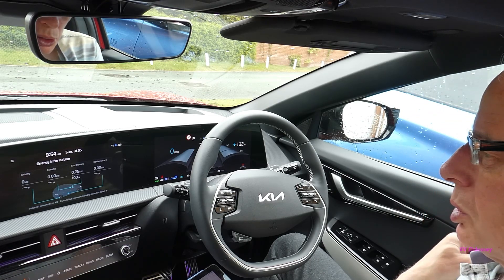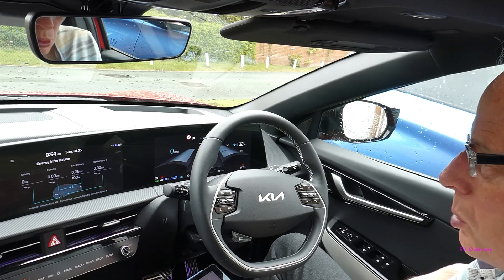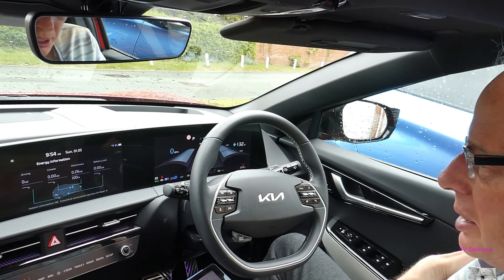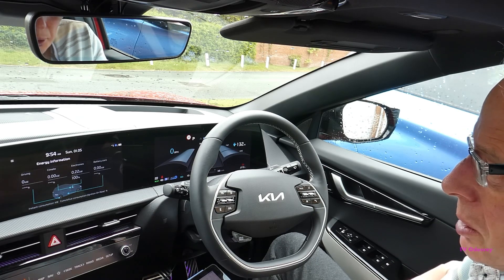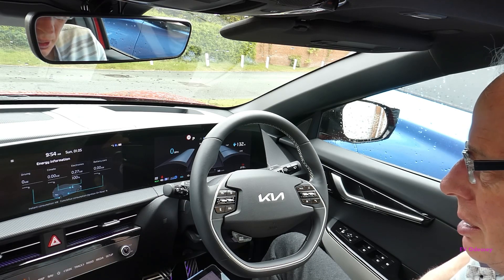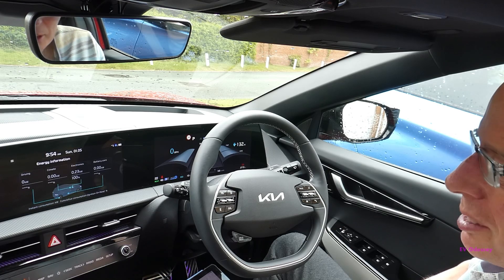The other thing I've read on forums, particularly about US models, is that they're going to enable wireless Android Auto and CarPlay with a software update. I'm hopeful that will happen for us too, but we'll have to see — that's just a rumor I've read, and there's no way it's confirmed anywhere.